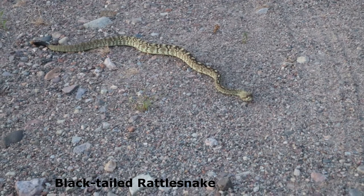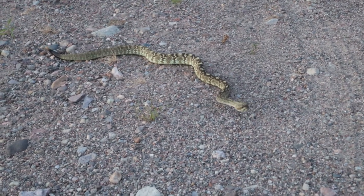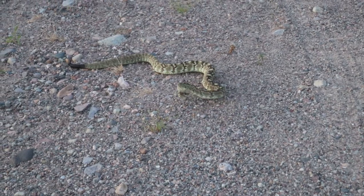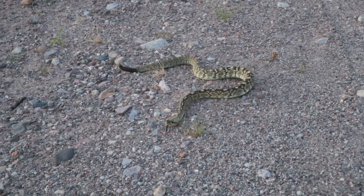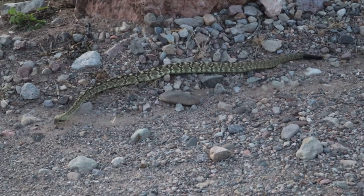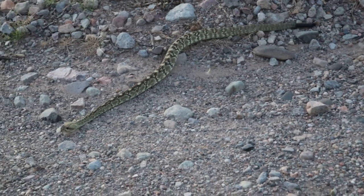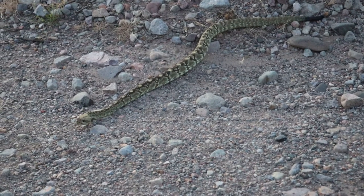This incredible and strikingly patterned black-tailed rattlesnake visited our camp shortly after the sun had set. Although it has a dangerously toxic venom, this rattler is typically not aggressive and will not strike unless seriously threatened or injured.